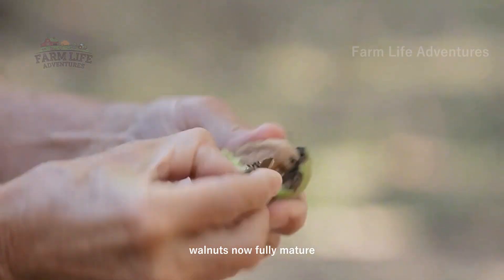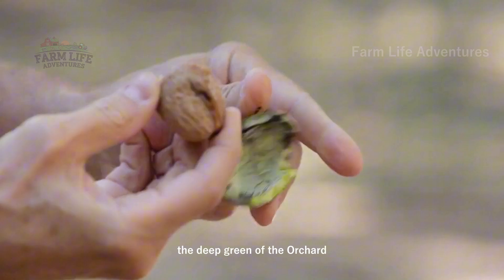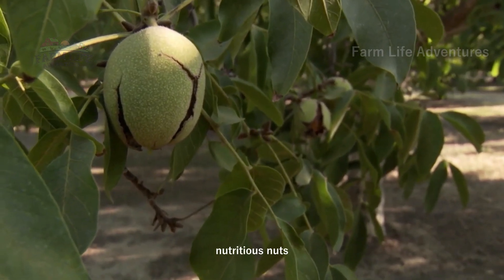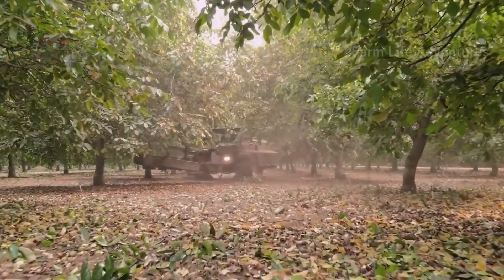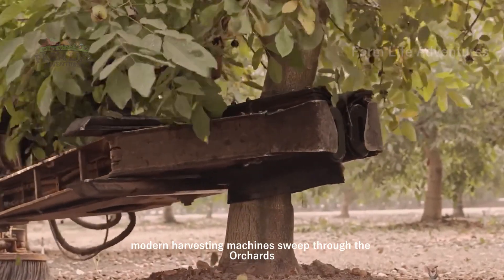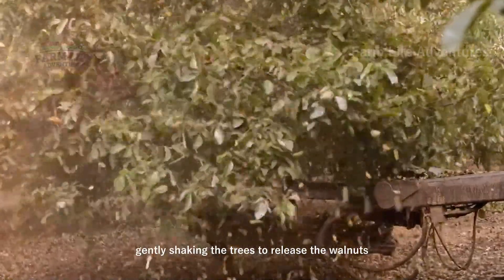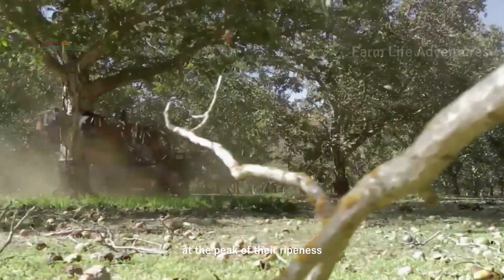Walnuts, now fully mature, are ready for processing. The deep green of the orchard sets the stage for the next phase in the life of these nutritious nuts. Modern harvesting machines sweep through the orchards, gently shaking the trees to release the walnuts, ensuring that the nuts are collected at the peak of their ripeness.